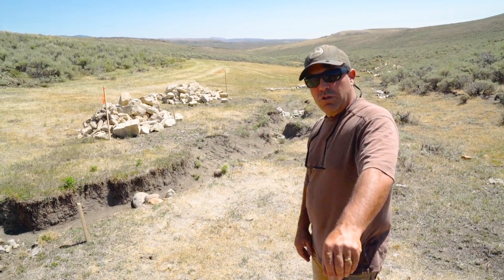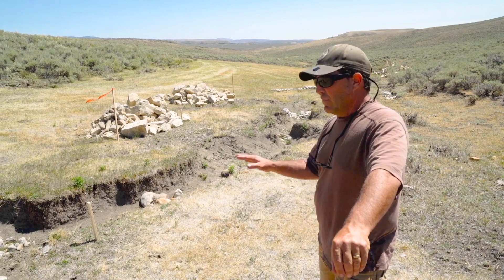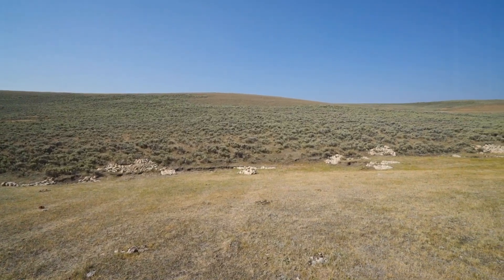These are the features we're trying to stop. We're trying to heal this gully, heal this channel, so it doesn't get worse and we can store moisture in the soil in this area.